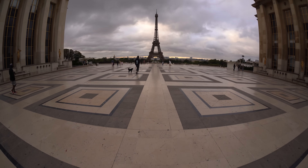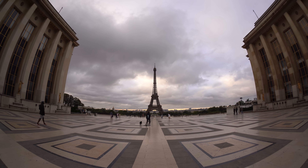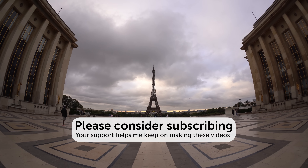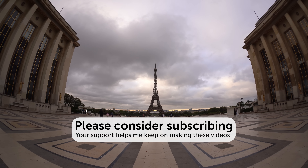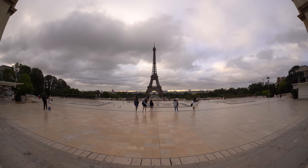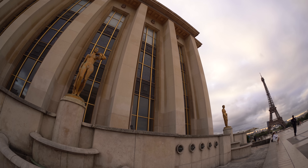The next morning, I woke up very early and took the time to appreciate the most touristic place in Paris with almost no one in it. Before leaving the apartment, I had the time to shoot a few more time-lapses — and these last ones were my favorites.